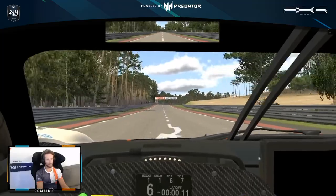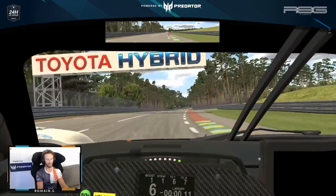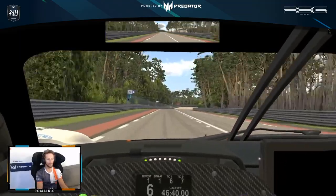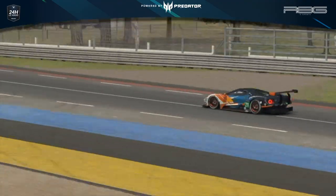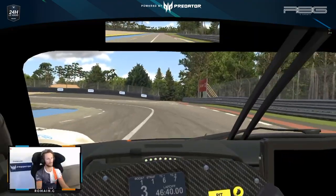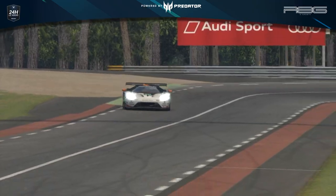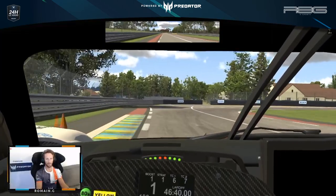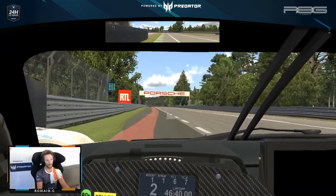Heading down into Indianapolis corner again — very fast part of the circuit. A tiny bit of brake for Indianapolis and then jump on the brake for the second part. And now going into Mulsanne — not an easy corner — as again you need to be early on the throttle.